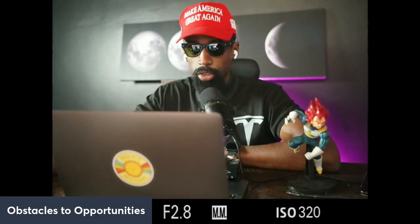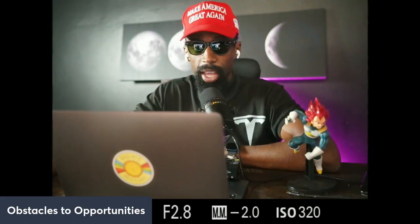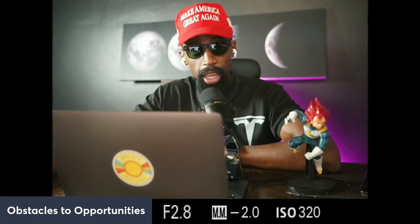Shoutout to the MAGA movement, shoutout to Trump. Better luck next time, Harris. Like, share, and subscribe. Everyone hates Tesla — it's electric, it's the future. Don't deny it, try it. Peace out.